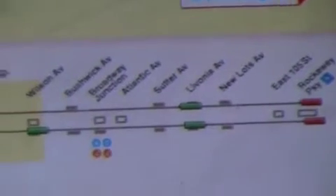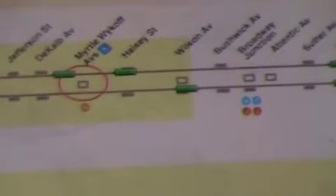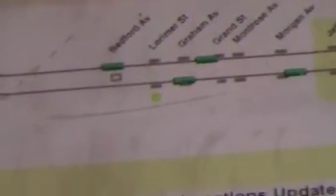Over here we have the red ones at the last stop — there's one at Livonia, there's one at Halsey, and there's one that just pulled out of Myrtle. Look at that. It's pretty cool because I used to stand here and not know when the heck the train was coming, but this will tell me when the next train's coming.